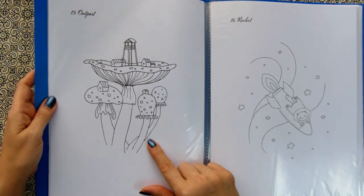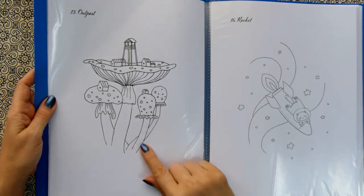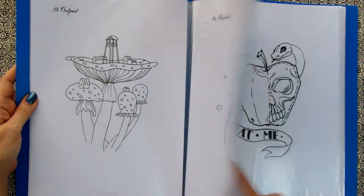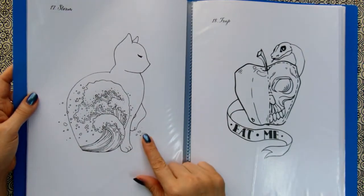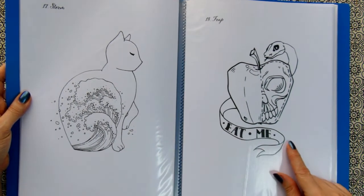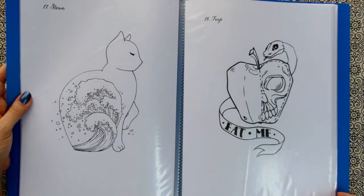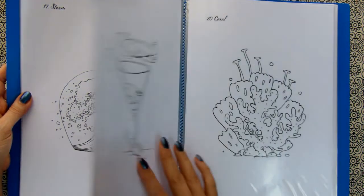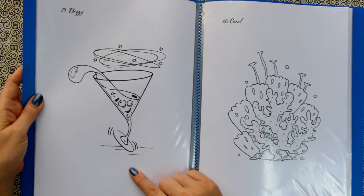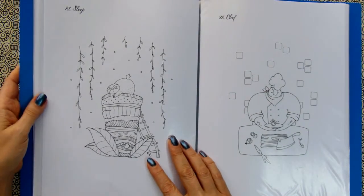Outpost — this one I like too. On the top of a mushroom. Rocket. Storm — very interesting illustration. Trap. Dizzy — I like this one too. Funny. Coral. Sleep.